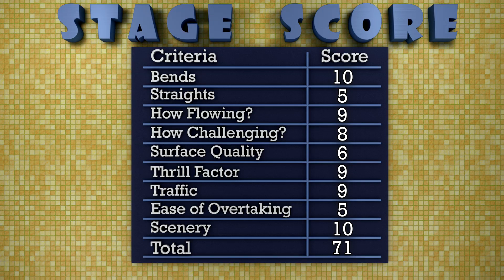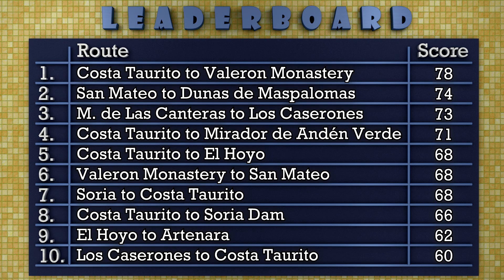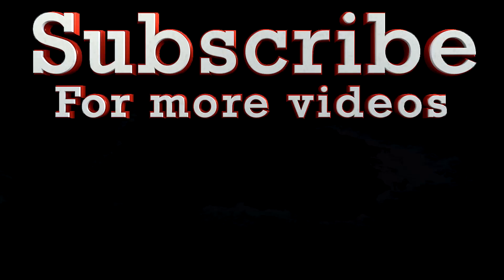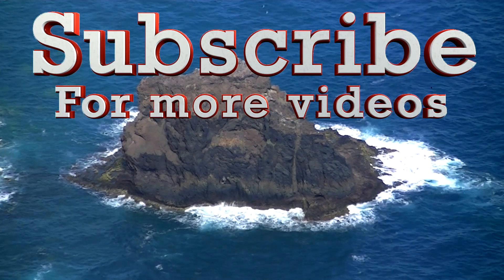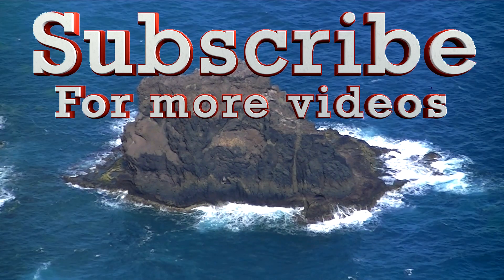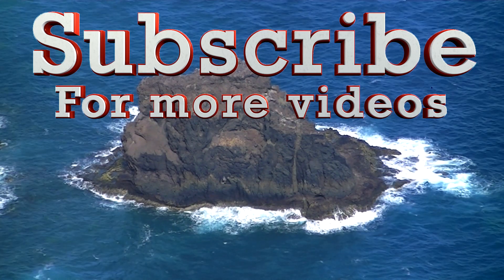Here we can see Tenerife again. I gave Stage 14 of the RetroLabs Aventura de Gran Canaria a score of 71 points. This score put Stage 14 into 4th place on the Adventure leaderboard, but it's not enough to make the overall leaderboard, missing out by only half a point. Can the final stage make it onto the board? Subscribe to find out! Thank you for watching - if you've enjoyed it, please click the like button and subscribe so you don't miss another episode of the RetroLabs Aventura de Gran Canaria.